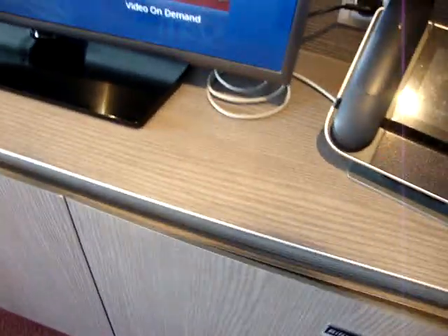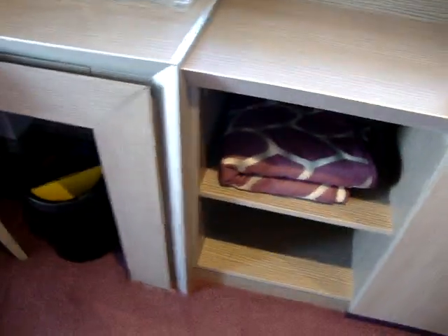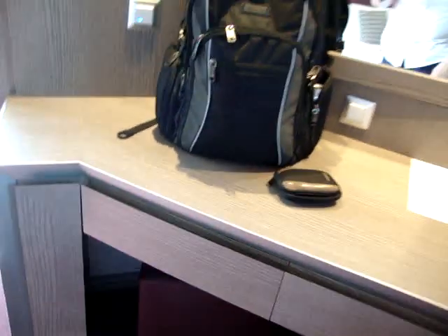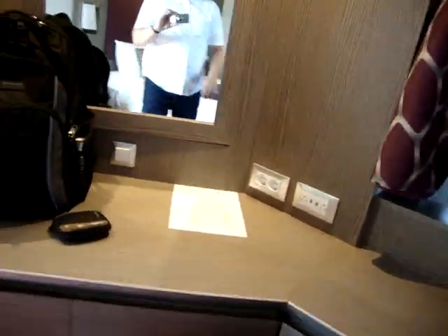Down here you've got a fridge and a couple more drawers. There's your desk that has drawers in it — I'm sure there's a hairdryer in there. There are switches for everything. Some of them I couldn't identify as operating anything in the room.